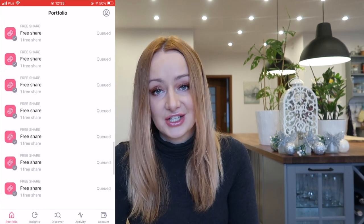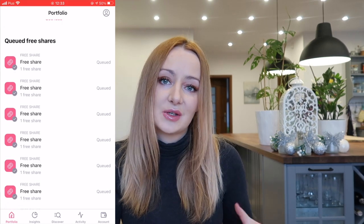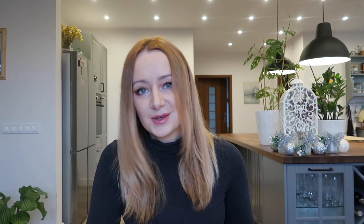I've got eight free shares queued from people using my referral link below. When you sign up using my link you get a free share and I get a free share, so thank you to everyone who uses it. I do have a video coming about my top individual holdings and why I'm investing in them — that's one of the videos you guys have asked for. That's coming hopefully in a week's time. That's pretty much it, so I'll see you in the next video.